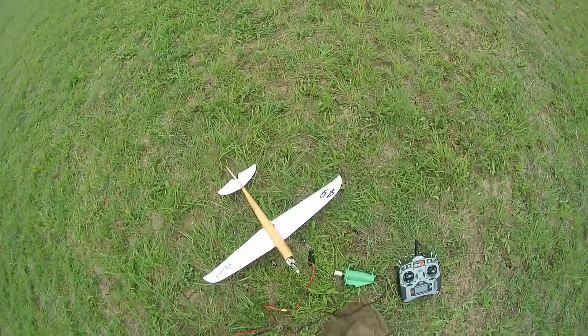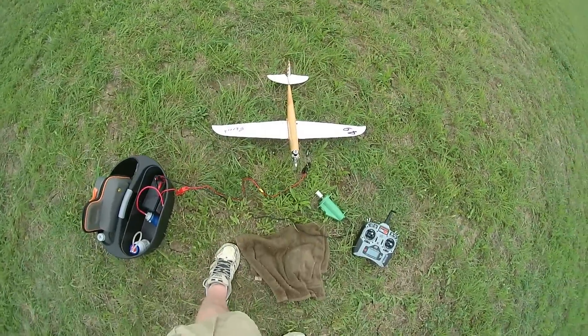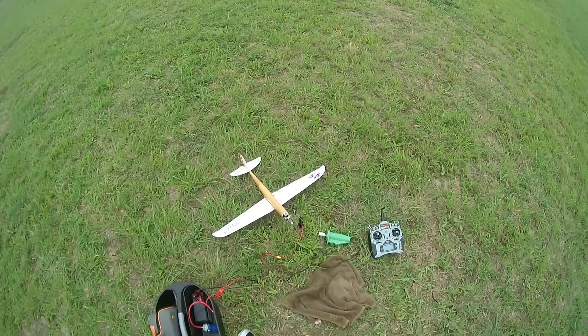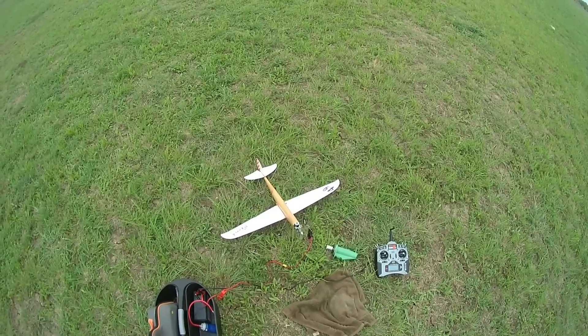There she is, in all her glory — dirt, oil, maybe a couple of bugs.